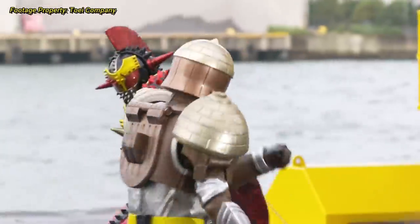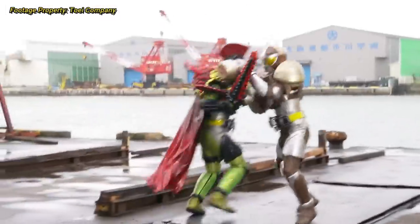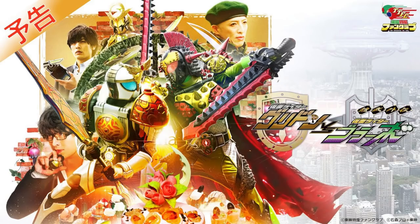Now technically, there is a third Gaim Gaiden that came out in 2020, Gridon vs. Bravo, which does have new forms and riders, but even though they are part of this series technically, they were released as a Toei Tokusatsu Fan Club special and not an official V-Cinema, so they will be skipped here. Let me know in the comments below if you would like a video on those kinds of specials.